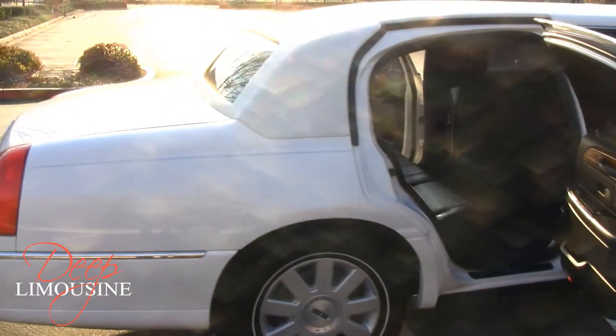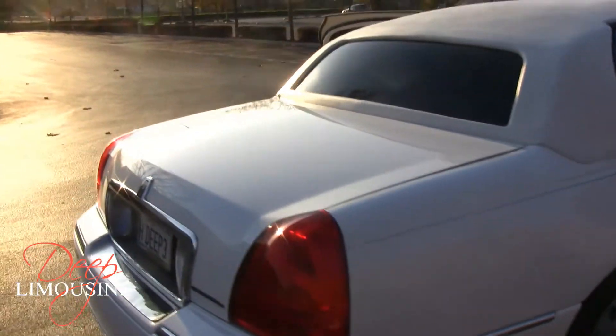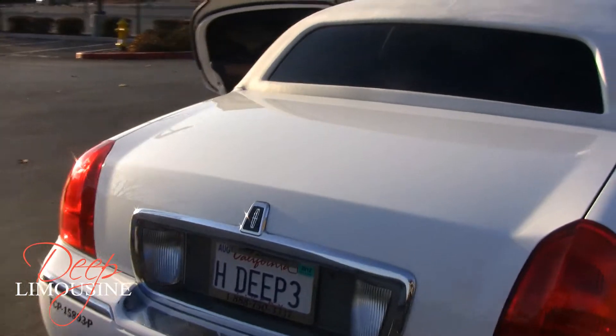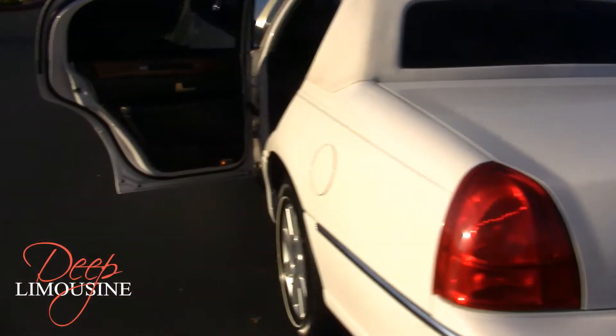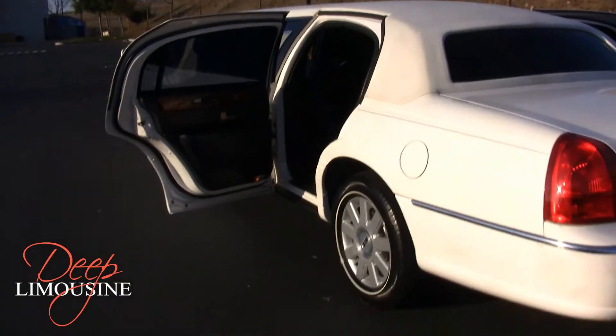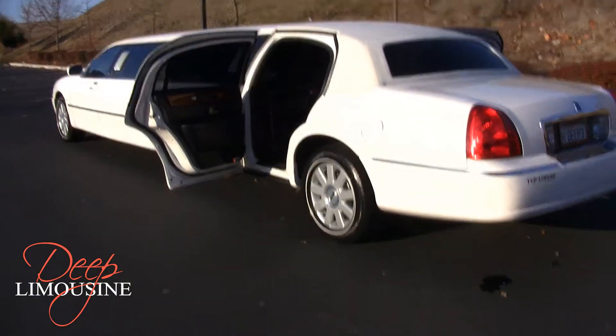Continuing to the back of the limousine and onto the other side, you can see we have a third door for easy access into the back of the limo. Now let's take a step back for a view of the entire limousine.